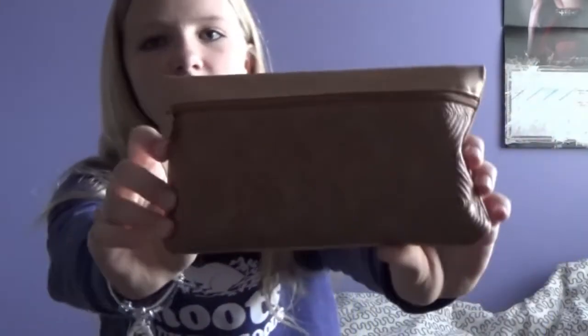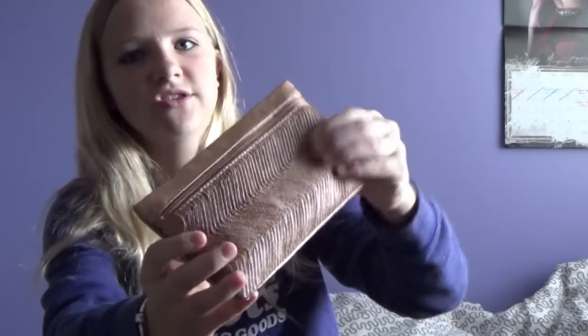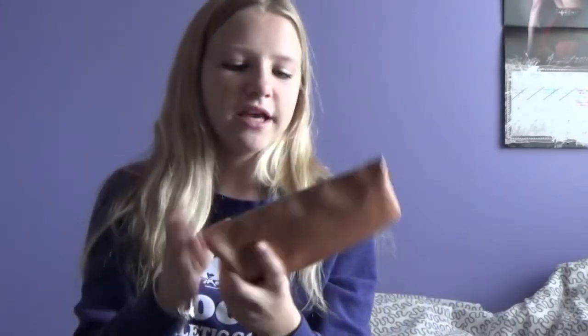I really like this Ipsy bag. It's more casual than the other one — the other one sort of felt like plastic, which I wasn't really into. But this one just looks like this. It sort of does have a texture on this side; it's like a sparkly gold color. And then on the other side it is just plain sparkly gold. So we'll just get right on into that.